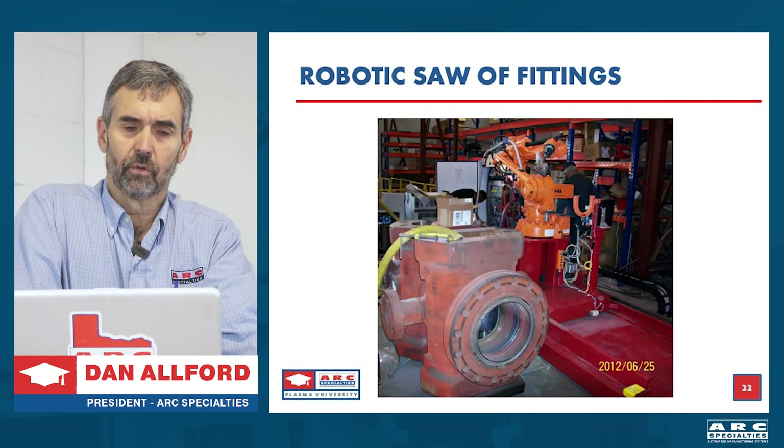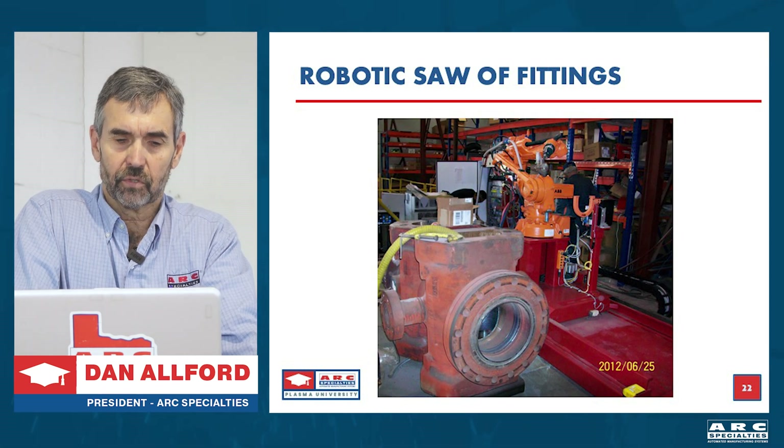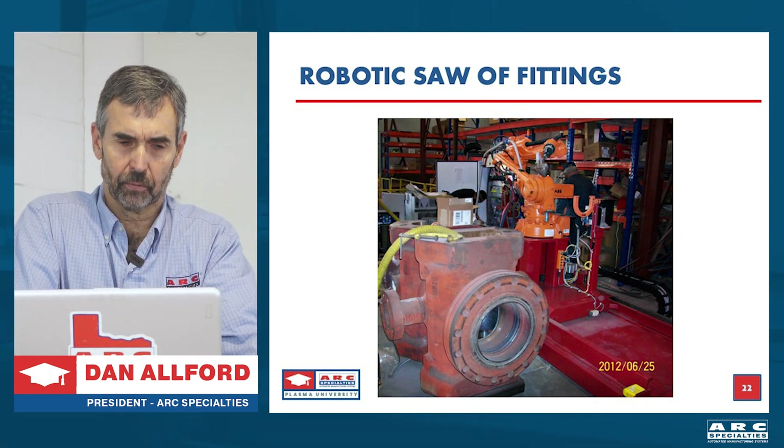Here's another example: robotic submerged arc welding of flanges. Once again this is a good robot job. The motion is too complex for a standard manipulator-positioner type application, but it works well with the robot.